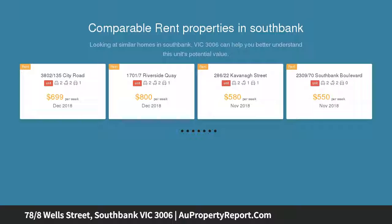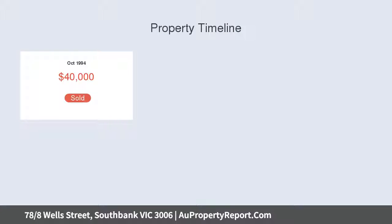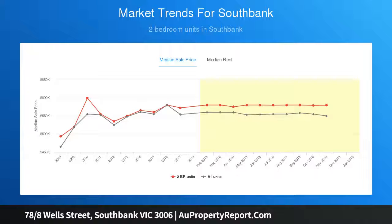Delivering exceptional easy-care living and investing, the CBD and South Bank will instantly become your playground, with effortless access to South Melbourne Market, trams along Kings Road, and the lush greenery of the Royal Botanic Gardens. Embrace the best of low-rise luxury living in South Bank's leafiest locale.